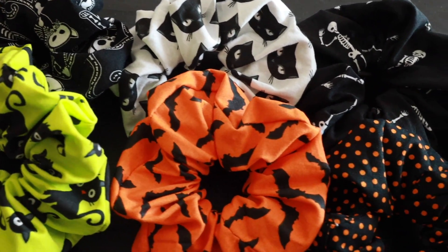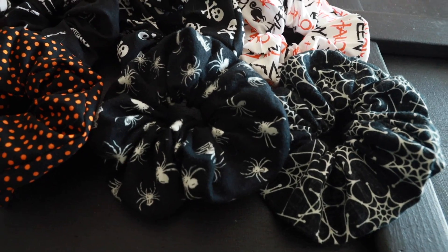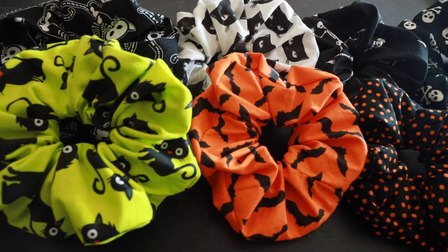Before we get too far into this video, I just wanted to mention that I'm selling some Halloween scrunchies. I found a bunch of glow-in-the-dark fabrics and other fabrics that I really like. If you want to get your own Halloween scrunchie, click the card or the first link in the description. This skeleton cats fabric is probably my favorite. I only have a limited amount of each scrunchie, so once they sell out they're gone forever — grab them while you can!